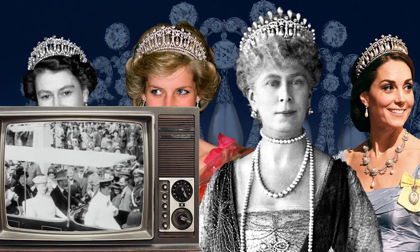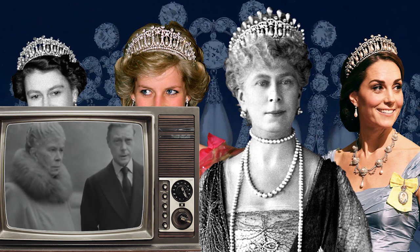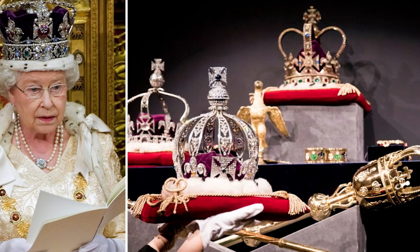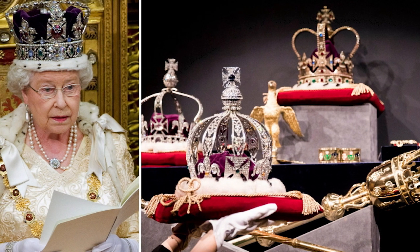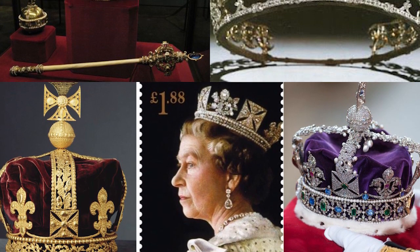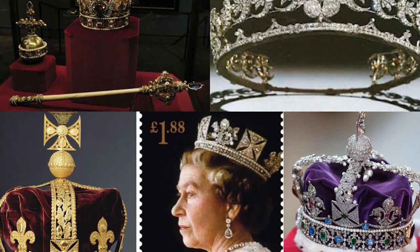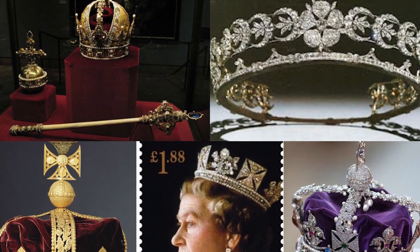Centuries-old tradition dictates that royal jewelry remains with the family. The British royals have passed priceless jewels from one generation to the next, although they don't always survive intact. These stunning pieces may have evolved over time, but they never lose their luster. Today, we set out to discover ten of the most breathtaking royal heirlooms — from the Lovers Knot Tiara, now gracefully draped upon the head of the Princess of Wales, to Princess Diana's controversial engagement ring, each piece holds a unique story that has been passed down through the ages.